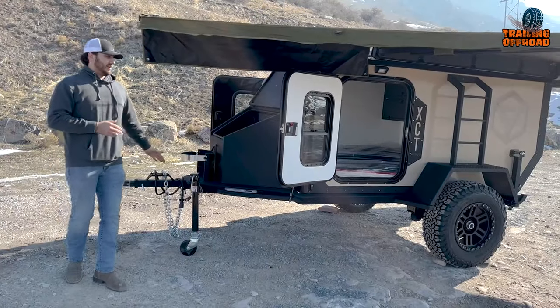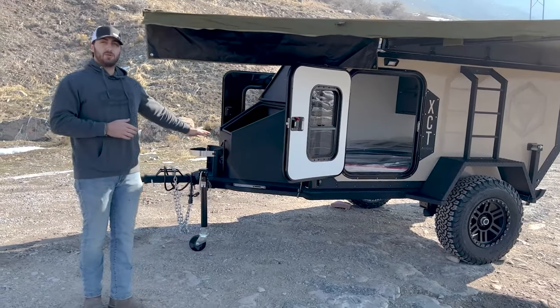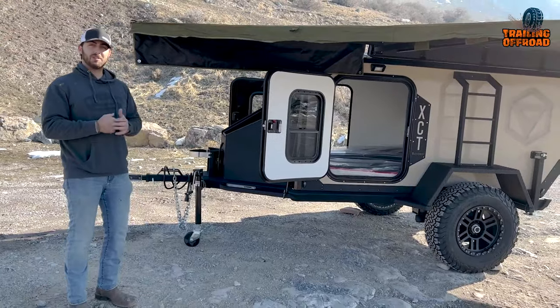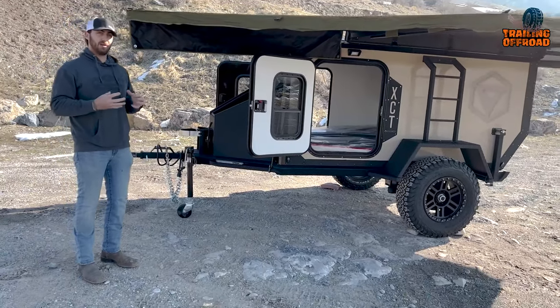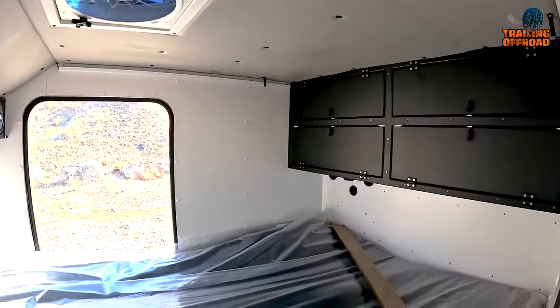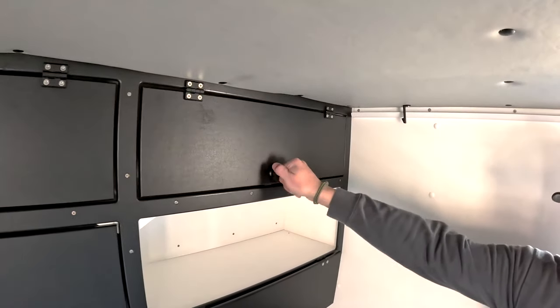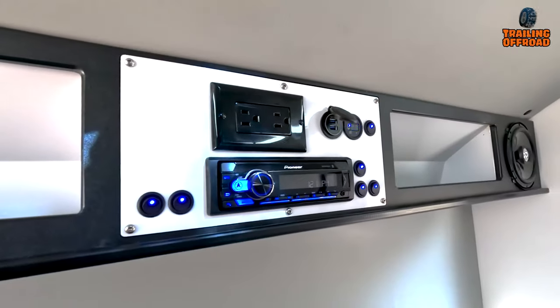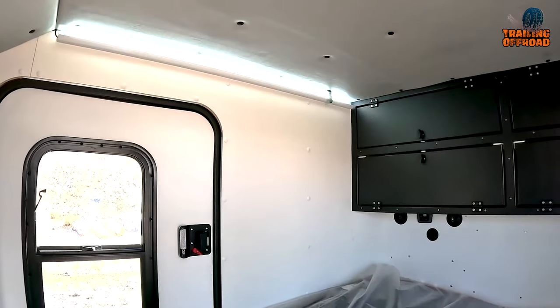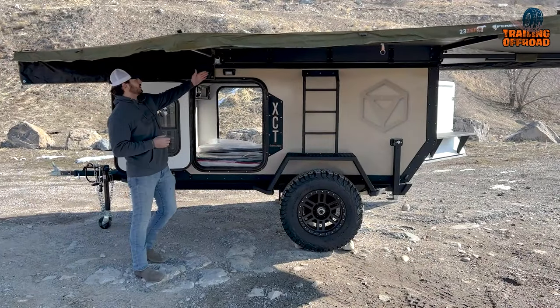When it comes to features, the Varsheer XCT offers a range of custom options to enhance your experience. It provides a comfortable sleeping space, creating a peaceful ambiance for your travels. You'll also find additional features like extra storage space, rooftop racks, and exterior lighting, adding convenience and functionality to your adventures.